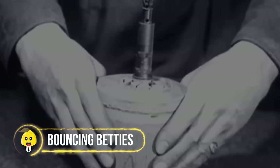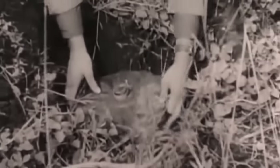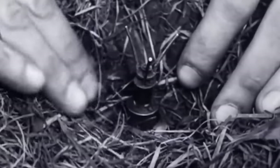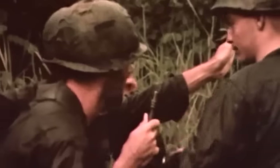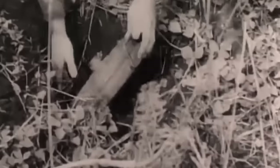Bouncing Bettys! Forget landmines that just go kaboom — these mines are the life of the party, bouncing around with moves to show off. When triggered, they don't just go for a quick leg blast; they aim for a torso and head combo, spewing shrapnel everywhere. And they don't discriminate — even if you're not the one who triggered it, you might still get hit with confetti shrapnel. The lesson: when a mine says party, don't RSVP!